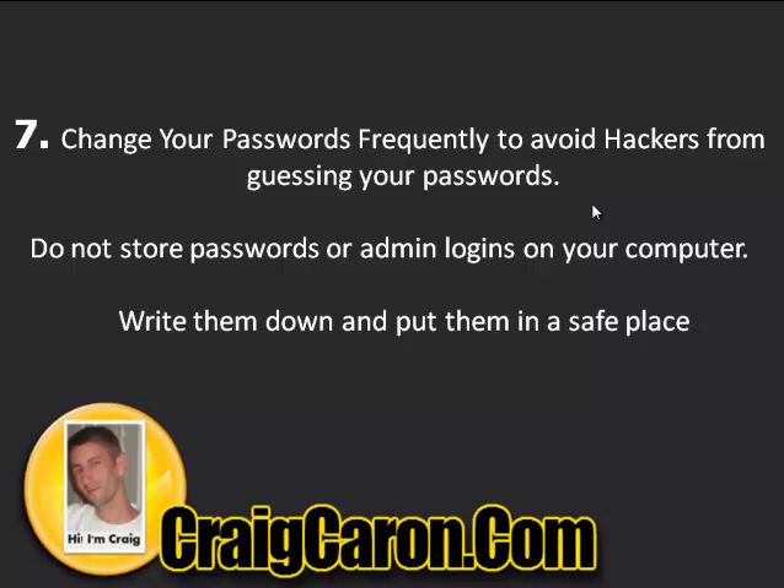Also, do not store your passwords or admin logins on your computer. Write everything down and put it in a safe place. If you have malware, it can cause problems on your computer too. There are things called keyloggers which log your computer activity and give hackers all your passwords and login information. So don't store any of that on your computer — write it down and keep it somewhere safe.